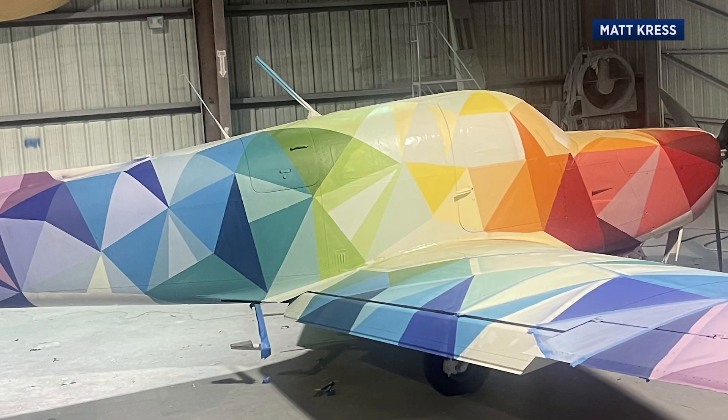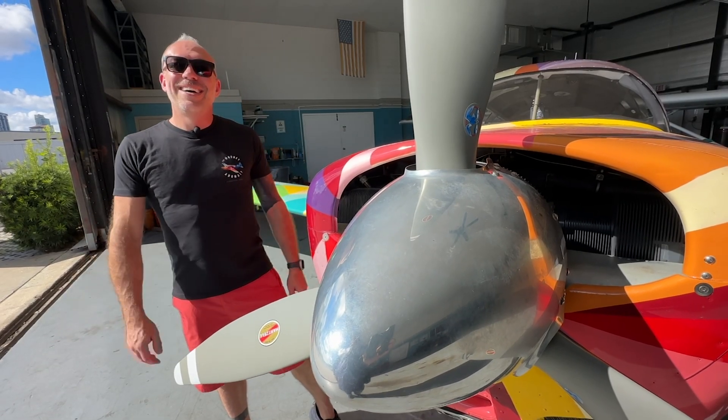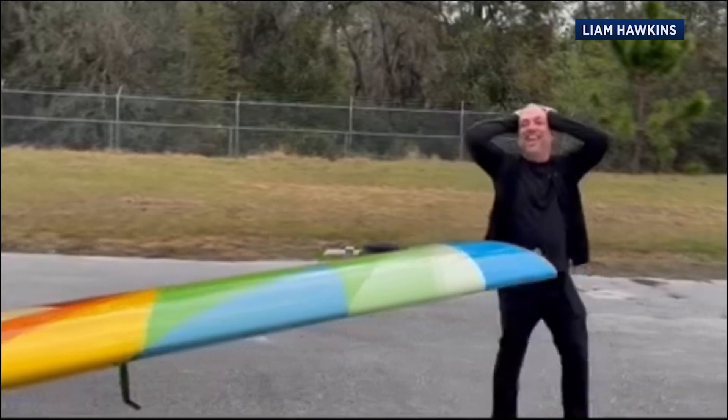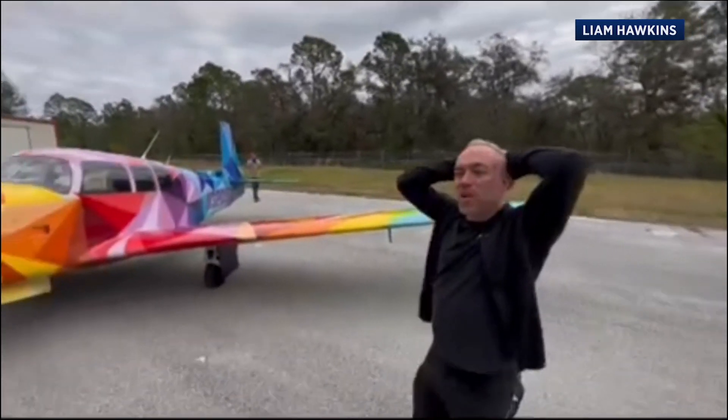Over two months, the artwork started taking shape. Liam didn't have a clue what Matt was up to — no updates, a total blackout. He wanted to be totally surprised. So the reveal was pretty special. His reaction: 'This is insane.' He had so many ideas about what it could be, and he was wrong about all of them.